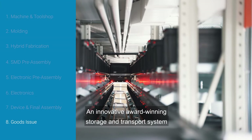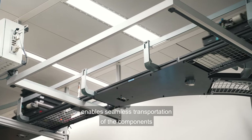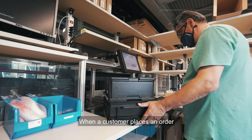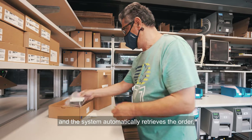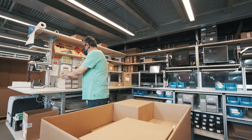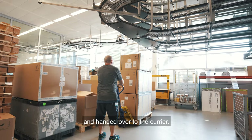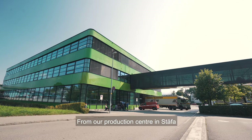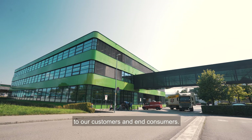An innovative award-winning storage and transport system using autonomous robotic carriers enables seamless transportation of the components and the finished devices across the floors. When a customer places an order, this is recorded by our operators and the system automatically retrieves the order, which is then picked and packed to be dispatched. The finished pallets with outgoing goods are provided with the shipping documents and handed over to the carrier. From our production centre in Stäfa, around 2,000 hearing aids find their way daily to our customers and end consumers.